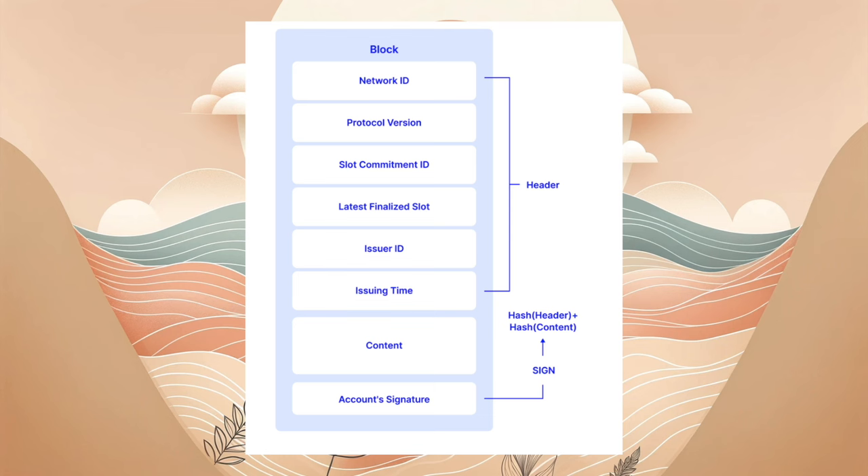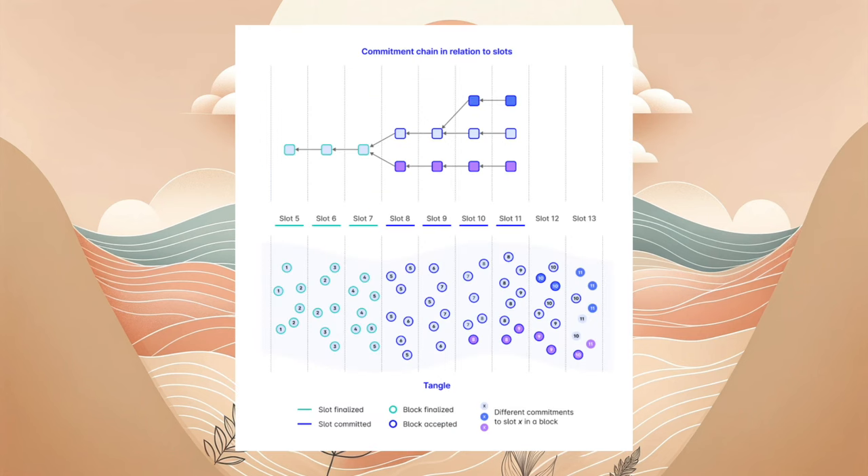Die Slot Commitment Ketten enthalten wichtige Informationen über Slots, einschließlich akzeptierte Blöcke und Transaktionen, und verbinden sich mit dem vorherigen Slot Commitment, um eine verkettete Sequenz zu bilden. Die Slot Commitments sind entscheidend, um einen Konsens über akzeptierte Daten bis zum Ende eines bestimmten Slots zu erzielen. Dies ermöglicht es Knoten, ihre Ledger zu synchronisieren, indem sie lokale Versionen des Ledgers miteinander vergleichen. Der Blogbeitrag geht tiefer in die Struktur von Slot Commitments ein und erklärt, wie sie generiert werden und warum sie für das IOTA 2.0 Netzwerk notwendig sind.